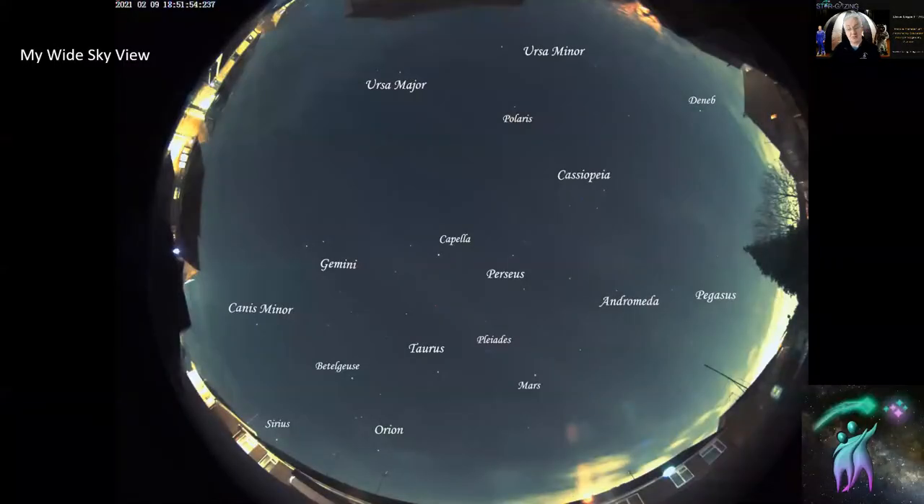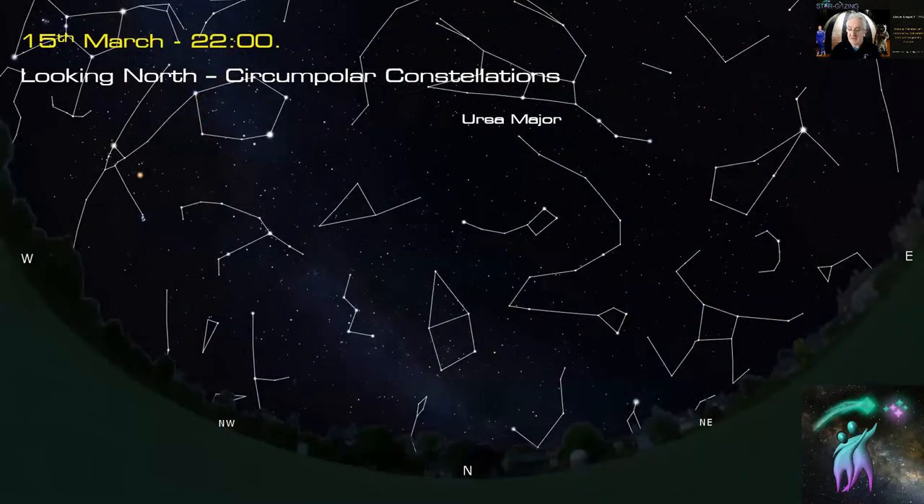We're going to talk about the sky. This is the view from my almost all-sky cam that I've managed to get installed in my garden. You can see I've got quite a big area of sky visible from my back garden, which is absolutely fantastic. This tree is a bit of a pain, but hey, you can't have everything.